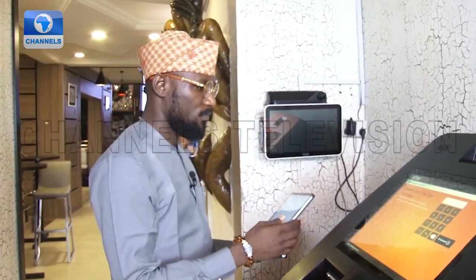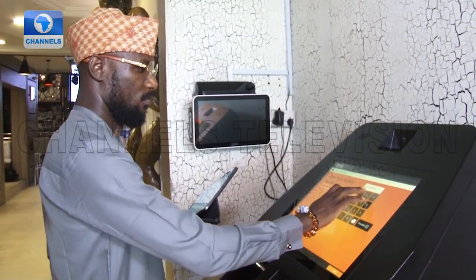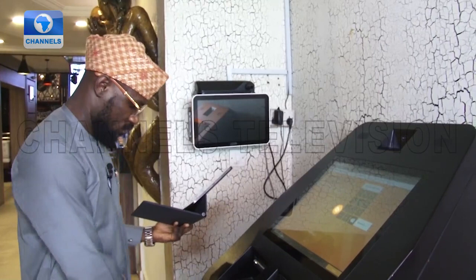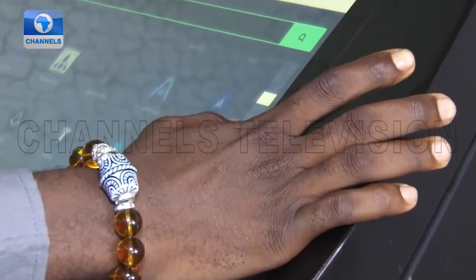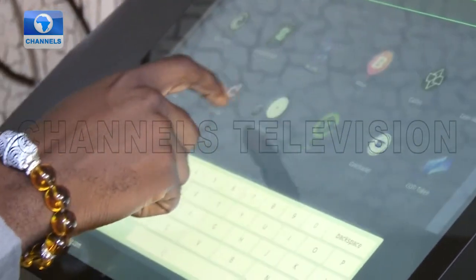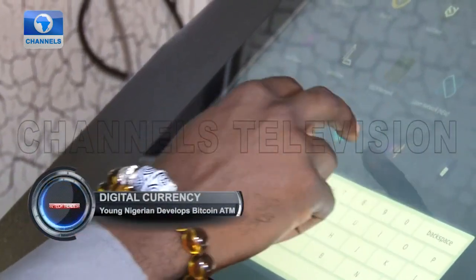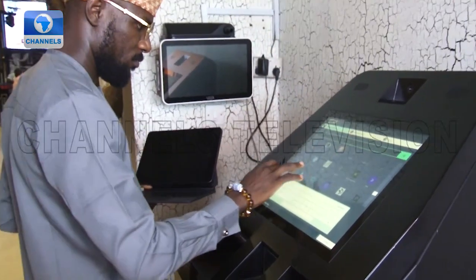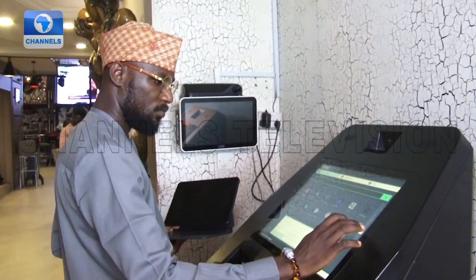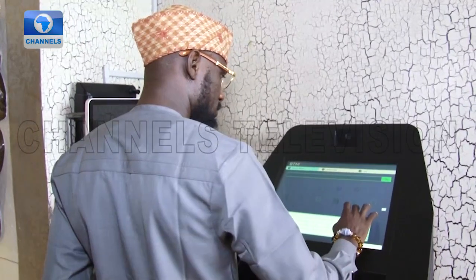Ade Kunle started this journey four years ago and it wasn't smooth. He was solving a problem that didn't yet exist — most people didn't know about Bitcoin at the time and many were skeptical. He had to travel in and out of the country to source components unavailable locally, dealt with power outages during development, and faced challenges with data access and customs when importing hardware. It was really challenging on multiple fronts.